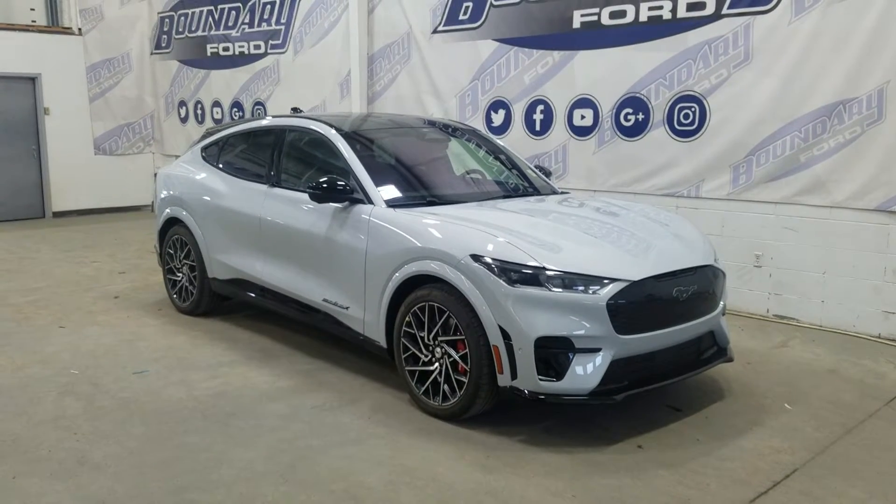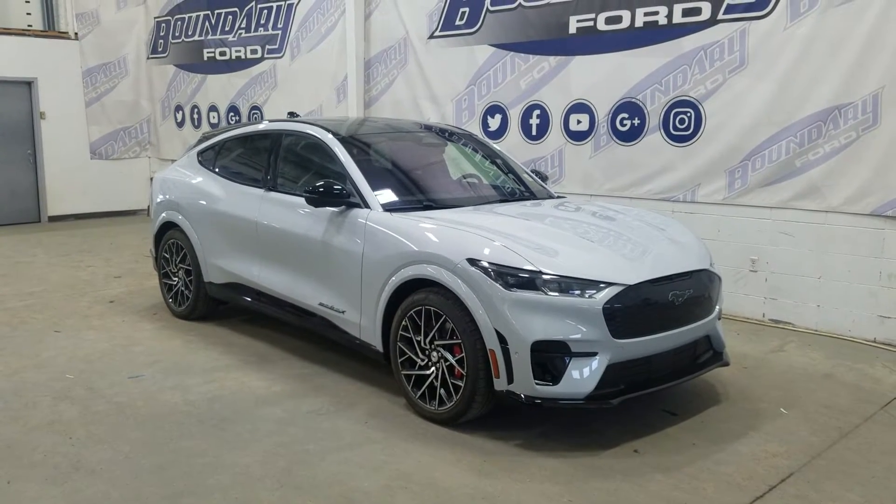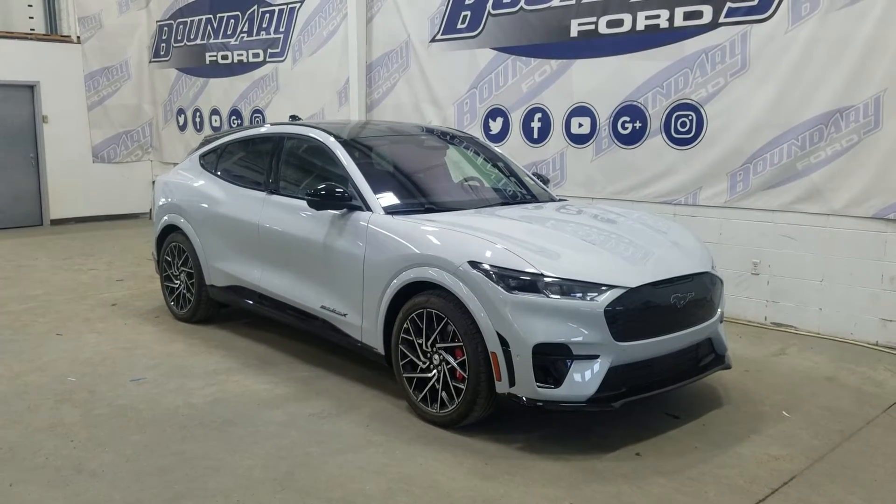Welcome to Boundary Ford, located at 250 250th Ave, with Mr. Porter City. Today we'll check out this beautiful brand new 2022 Ford Mustang Mach-E GT.